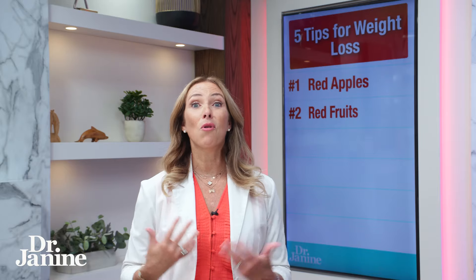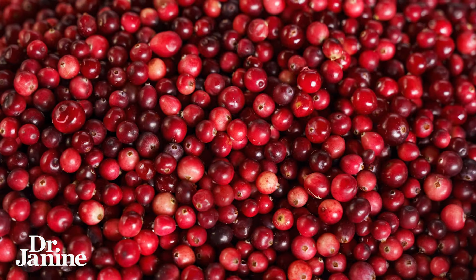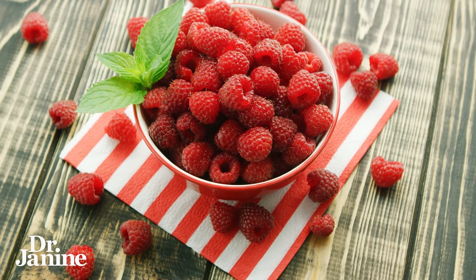Tip number two is to eat more red fruits. Similarly, the polyphenols in red fruits — so when we're talking about cranberries, pomegranates, and of course if they grow and are local to you and are in season, fantastic — it could be raspberries as well. They also feed that bacteria, the Akkermansia, so great for helping with weight loss and really helping with metabolism in the gut.